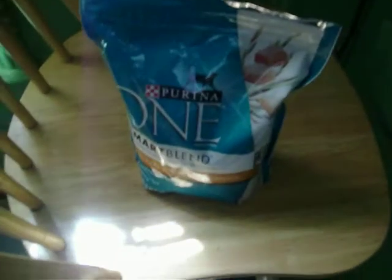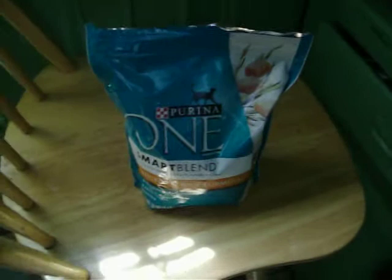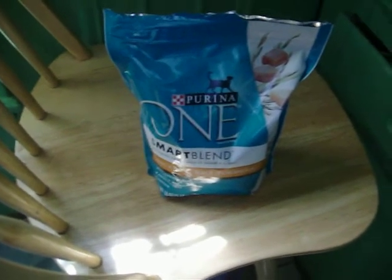There are different types of cat food — dry cat foods actually. What we're using today is Purina 1 Smart Blend Chicken and Rice formula, because the most important ingredient in any cat food, whether it be dry or wet, is the meat.